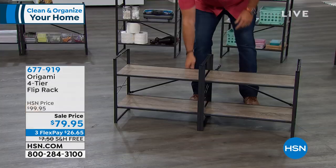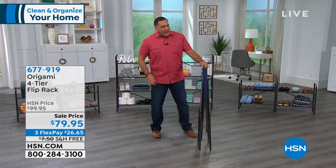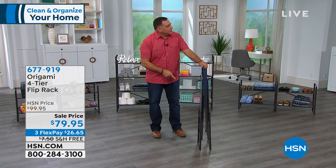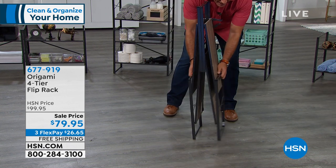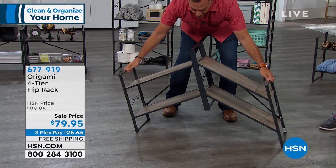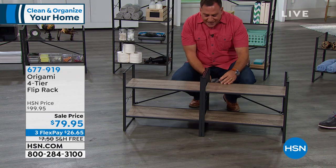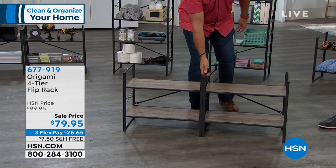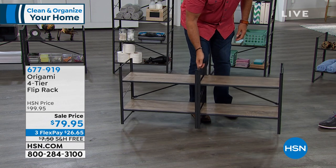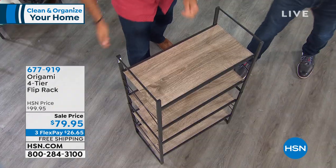I want to put it away — guess what? I undo a couple of things right here, pull up from the center, and the whole thing collapses. That's how it gets delivered to you — flat like this. To set it up, you grab the sides and pull out, those fall down, then you pull the legs together, and there are a couple little latches on the back you secure in place. This only weighs 18 pounds — that's why I can pick it up and move it around.